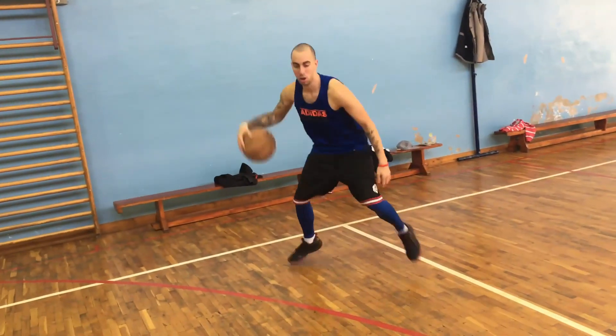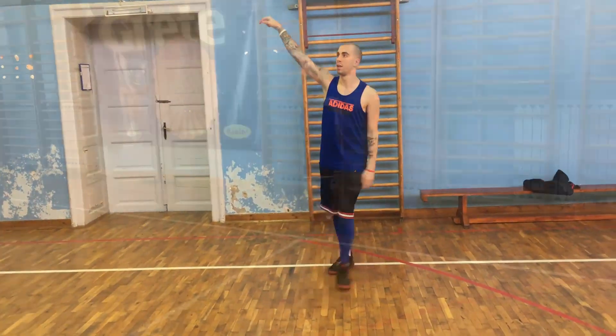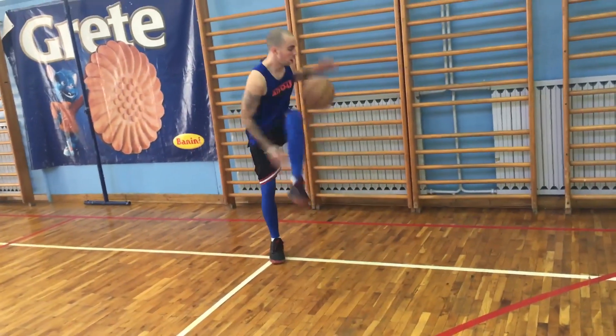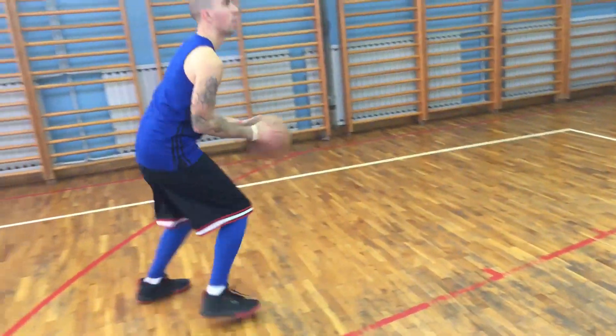Ciao, ciao ljudi, dobrodošli u još jednu epizodu Triki Škola Basketa. Danas će vam predstaviti smrtonosnu kombinaciju trikova jednog od trenutno najboljih playmaker u NBA ligi — Kemba Walkera.